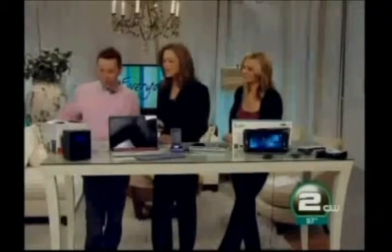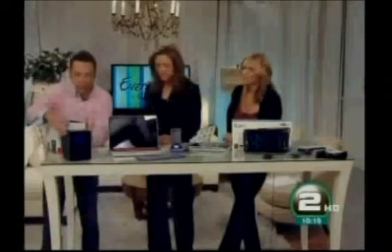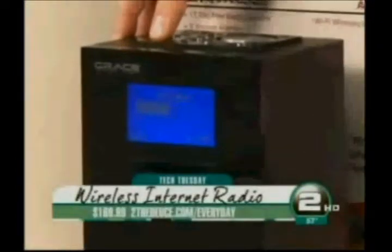Do you guys listen to the radio on the internet? Without having to have a computer, this product over here — if you guys can get a close-up — it's called the Grace Allegro Wireless Internet Radio. It's on your favorite station, K-Frog. That's a California station because it's Sirius LA radio. Isn't that neat?